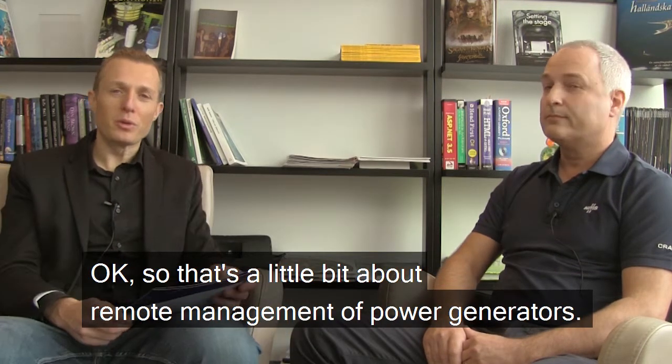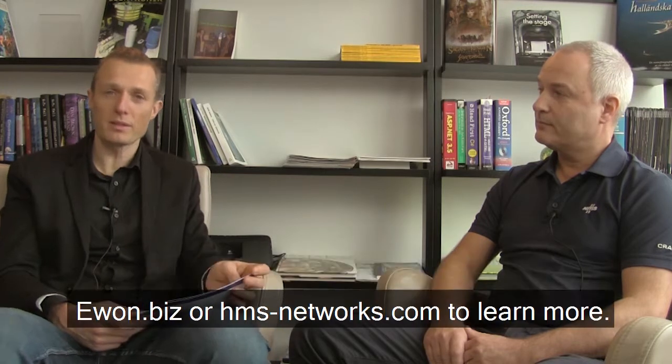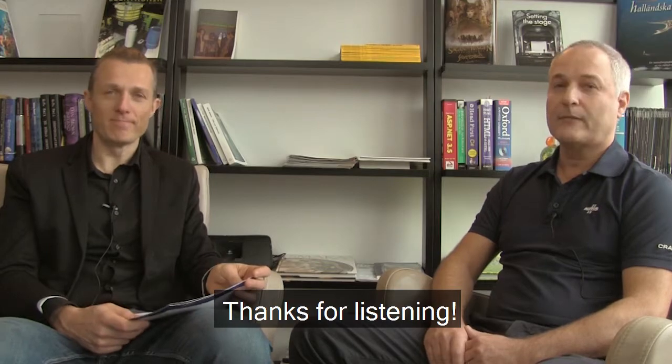So that's a little bit about remote management of power generators. If you're interested to know more, please visit our website at uon.biz or hmsnetworks.com to learn more. Thanks for listening. Thanks.